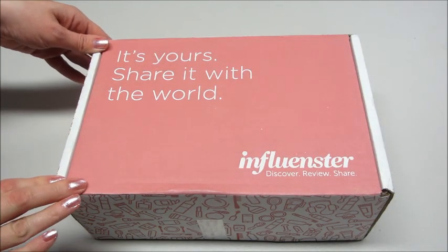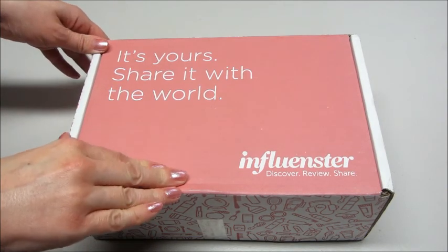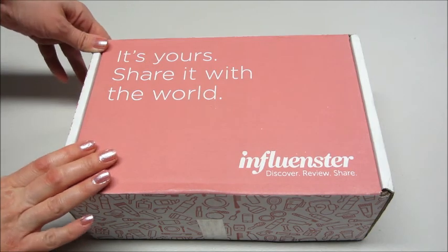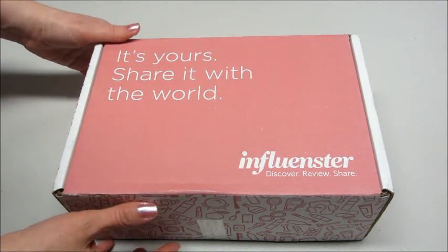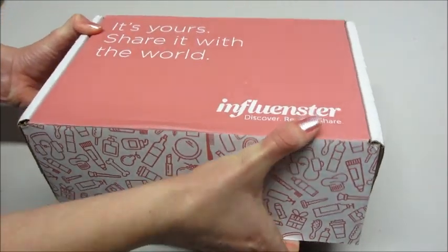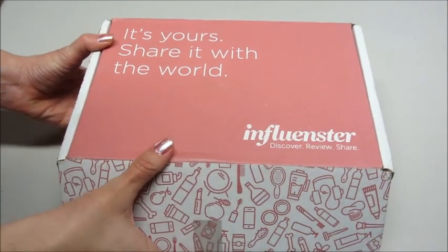Hi guys, welcome back to my channel! Today I have an unboxing from Influenster. It's been a really long time since I've gotten anything from them. I've been a member for a very long time and I've gotten some awesome stuff in the past. If you're not familiar, it's free to join — you just set up a profile, answer some questions, and then whenever you meet some of the criteria they'll send you a box of products to try.